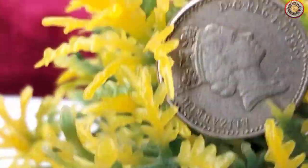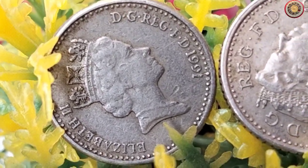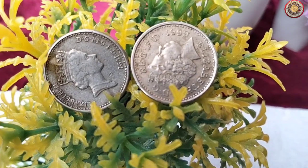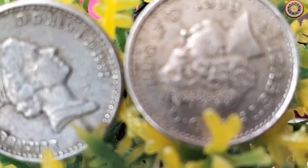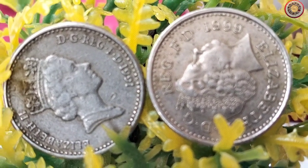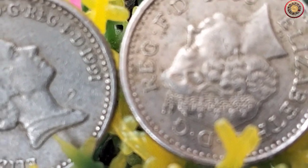Moving on to the value and current market prices of these coins. As with any collectible item, the value of a coin depends on various factors such as its rarity, condition, and demand among collectors. While the face value of a five pence coin remains fixed at five pence, its collector's value can vary.